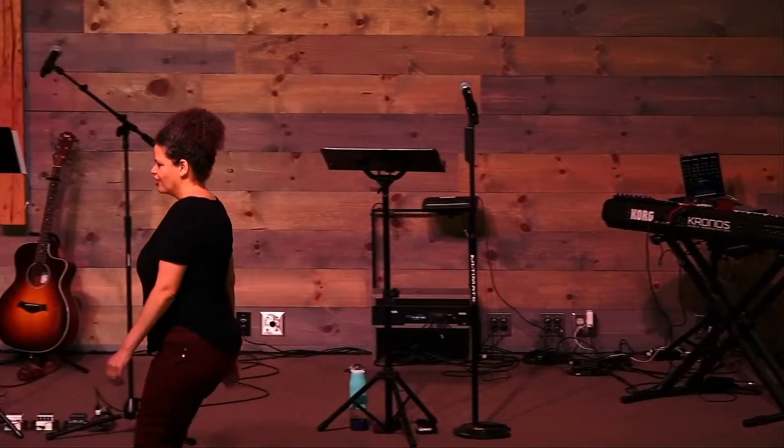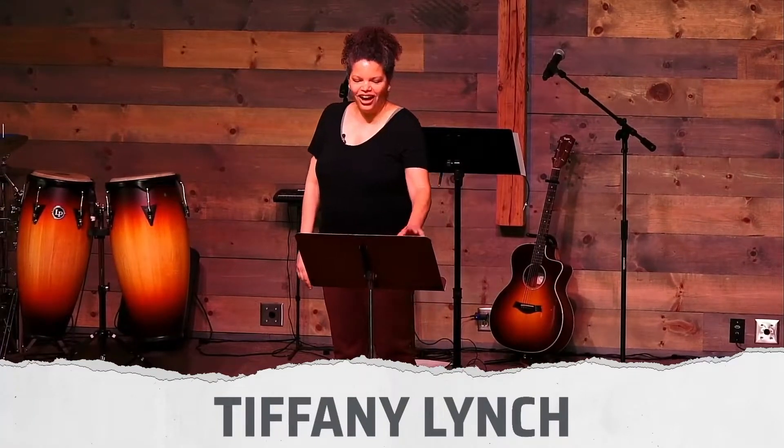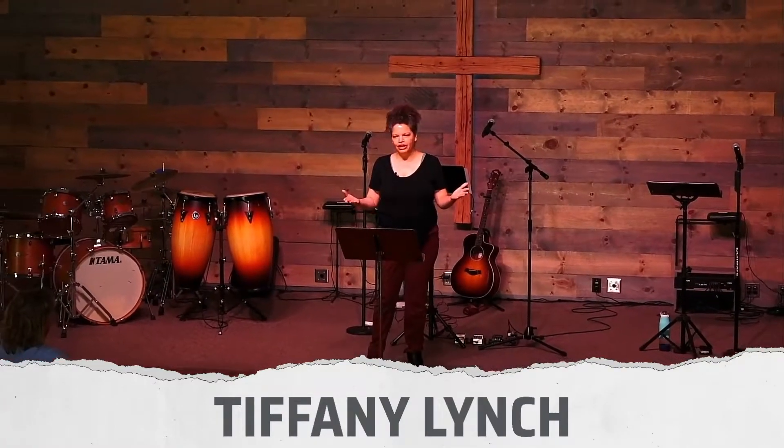Good morning, everyone. Shalom. This sermon is about an interaction I had.